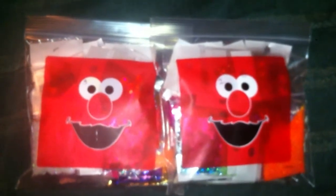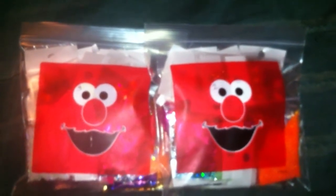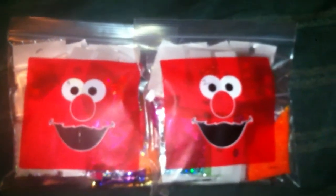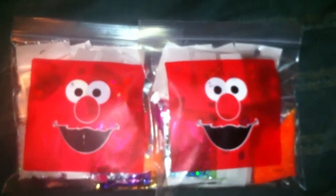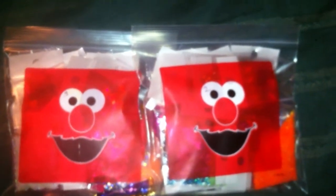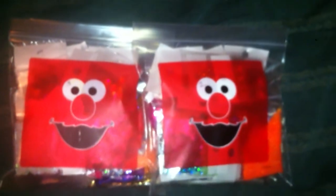Alright, you guys — if anybody's interested in these last two baggies, just inbox me, leave a comment down below, or message me on Facebook. I will talk to you later — I'm rushing, I got to get ready for work. I will see you guys later. Bye!